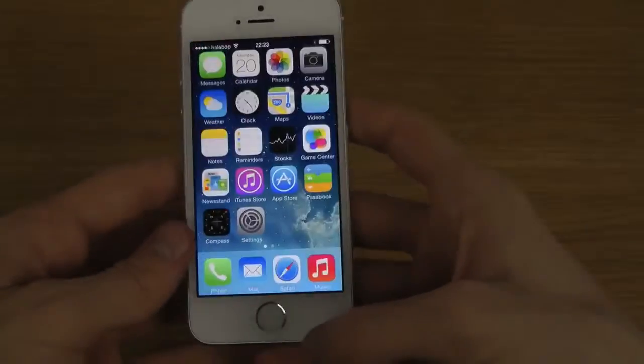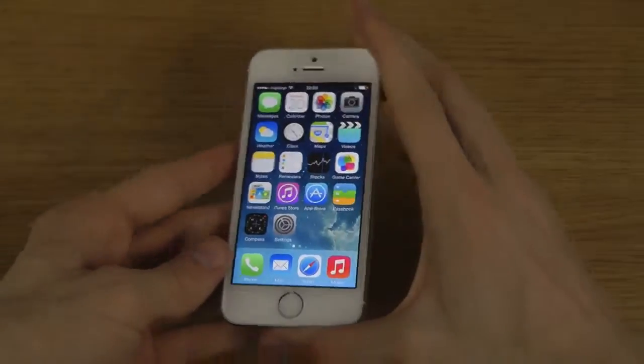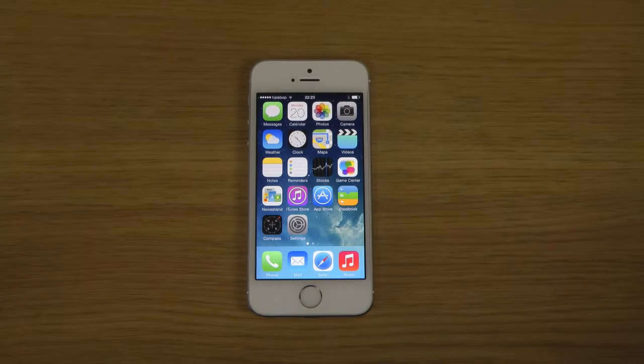We should probably see iOS 7.1 come out to the general public in the future. I'll definitely be doing more videos and comparisons. If you want to get this installed, you need to get your UDID registered — I have videos about that in the description down below. So quickly, a first install look here — I will definitely do more videos. Peace out.